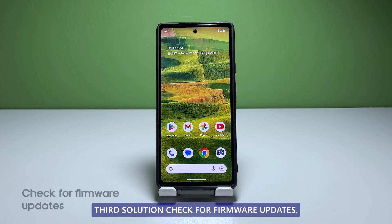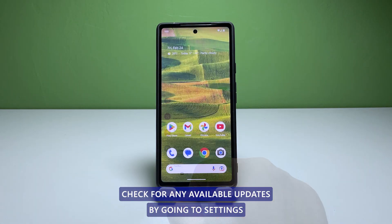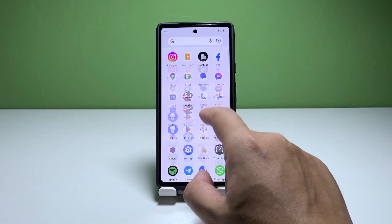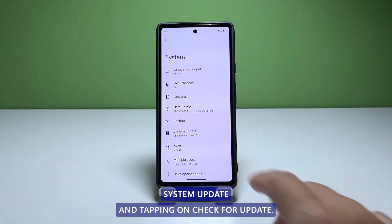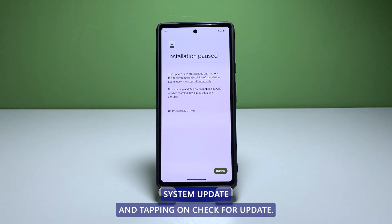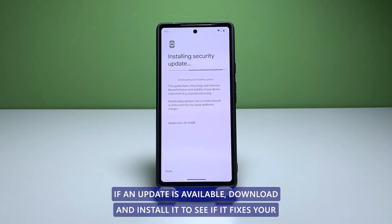Third solution: check for firmware updates. Make sure your phone is running the latest software version. Check for any available updates by going to Settings, System, System Update, and tapping on Check for Update. If an update is available, download and install it to see if it fixes your mobile data issue.